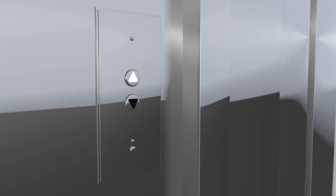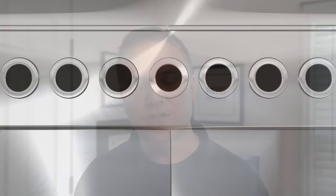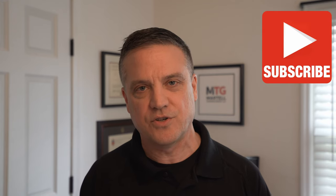The doors are not supposed to open unless the car is there, but malfunctions happen. Elevators are designed and manufactured by humans — things happen. Sometimes the elevator isn't there, and if those doors open, you do not want to be taking a step towards that elevator shaft.